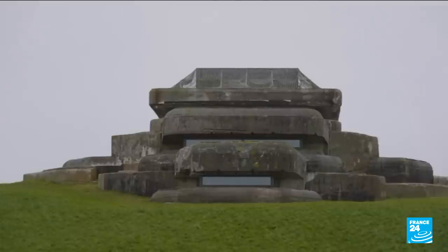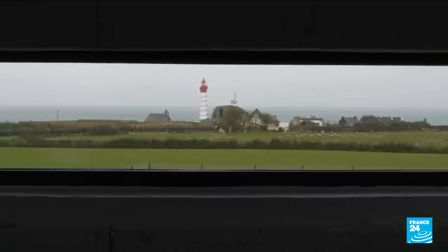This is the command post of the biggest artillery battery in Finisterre. Its guns had a range of 30 kilometres all around. We're at the mouth of Brest Harbour, so this post was intended to prevent British or American ships from forcing an entry into the port of Brest.